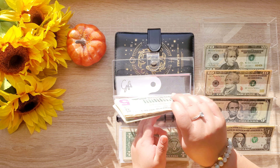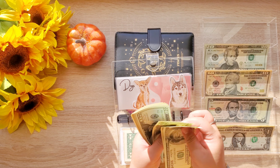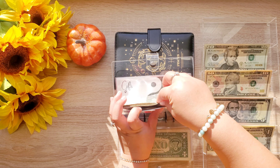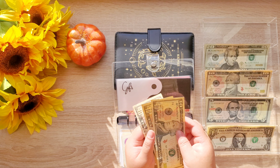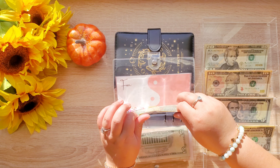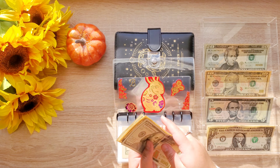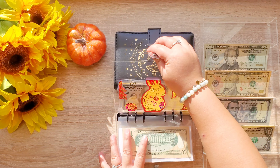Dogs is getting $40, bringing that envelope to $360. Gifts is getting $10, leaving $30 in there. Fun is getting $10, and baby necessities is getting $10, bringing that to $120. And that's all for this binder.